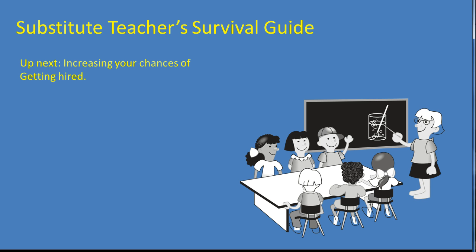In the next video, we will discuss a few simple things you can do to increase your chances of getting hired. I look forward to seeing you again.